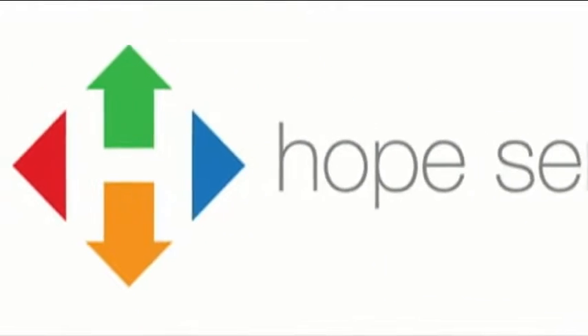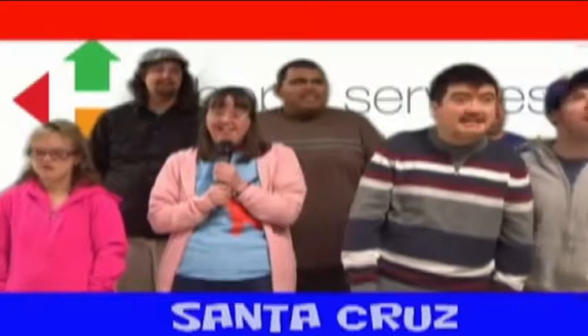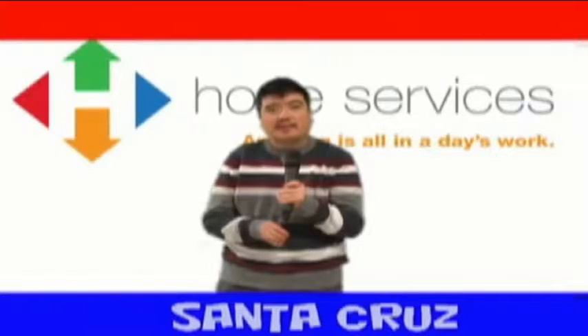You are watching Hope TV, Santa Cruz — your community news. Hello, my name is Philip, and I'm with Sarah. Today on Hope TV, you will see our interview with the Santa Cruz Animal Shelter and the Farmers Market Food of the Week.